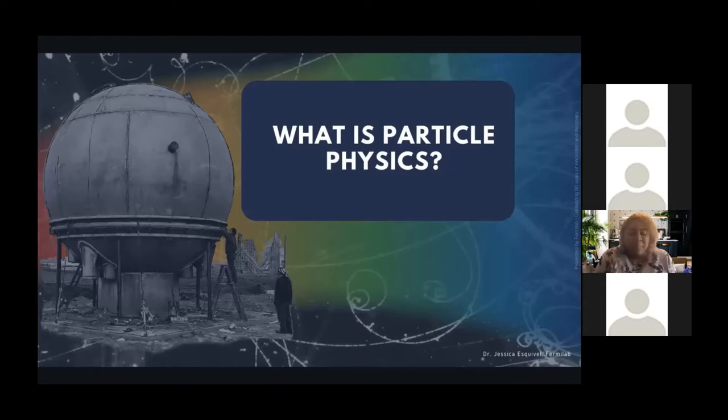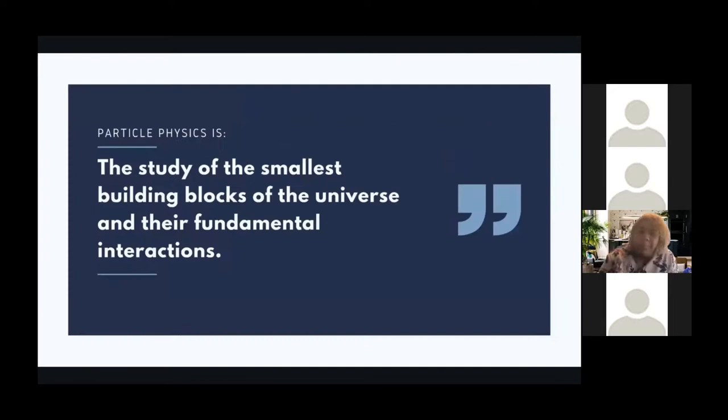Before we get there, I want to do a primer on what particle physics is so we're all starting on the same page. Particle physics is the study of the smallest building blocks of the universe and their fundamental interactions. At Fermilab, we use some of the biggest detectors in the country to study these building blocks. I like to think of our detectors like a really huge microscope peering into the really small and unknown.